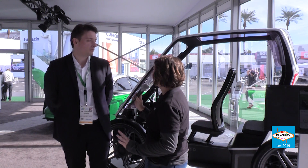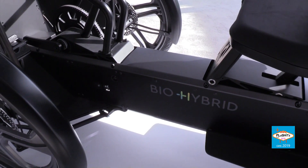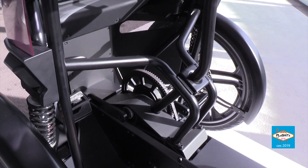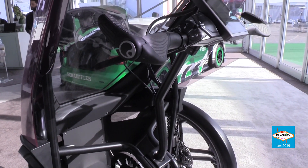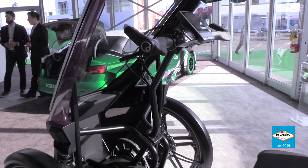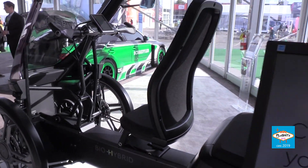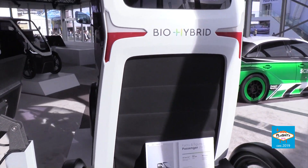Can you tell us a little bit about what's behind us and the technology you guys are improving? Well, that's the close-to-series design model of the bio hybrid. It fully qualifies as an electric bicycle because it's human powered and battery driven — that's why the name is bio hybrid.